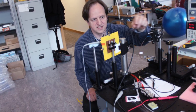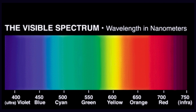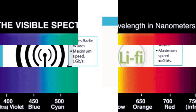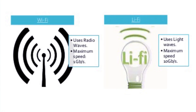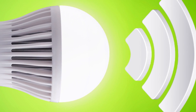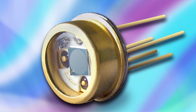Li-Fi, a new method of delivering data, has evolved recently in the tech labs. It uses the visible spectrum rather than radio waves and can deliver internet access 100 times faster than traditional Wi-Fi. All that Li-Fi requires is a light source such as a standard LED bulb, an internet connection, and a photo detector.